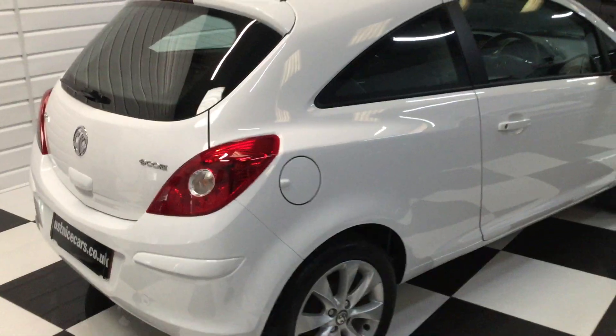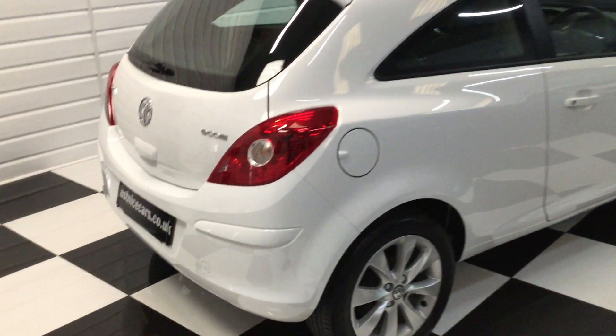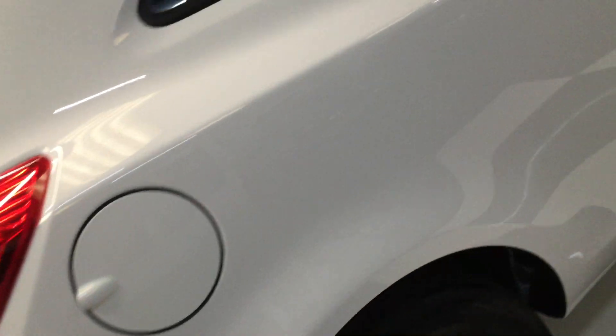Last wheel — no marks on the wheels at all. Rear tyre, all good. Carefully down this side — again, no visible dings and scratches. All nice.